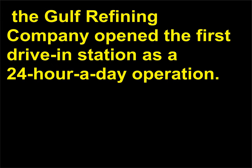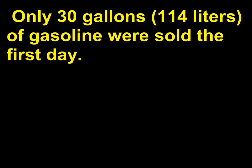On December 1, 1913, in Pittsburgh, Pennsylvania, the Gulf Refining Company opened the first drive-in station as a 24-hour-a-day operation. Only 30 gallons of gasoline were sold the first day.